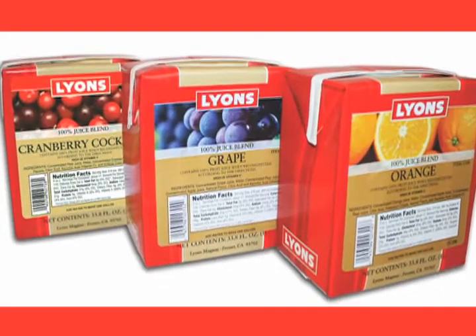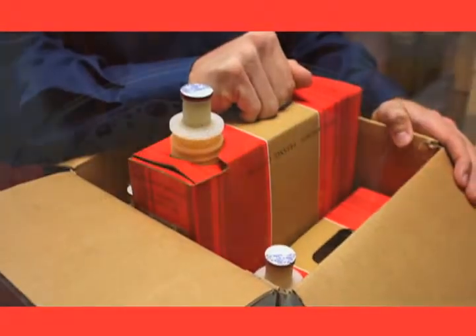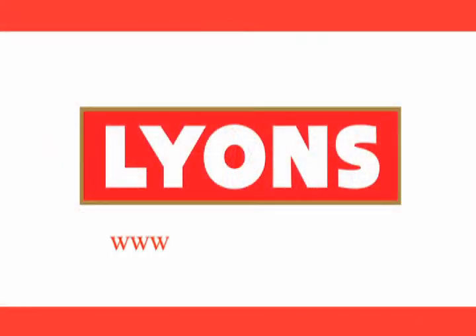From 100% juice bases to ready to serve portion cups and dispensed, Lyons refreshing fruit beverages offer hydration for every application. Contact your Lyons sales representative for more information or go to lyonsmagnus.com.